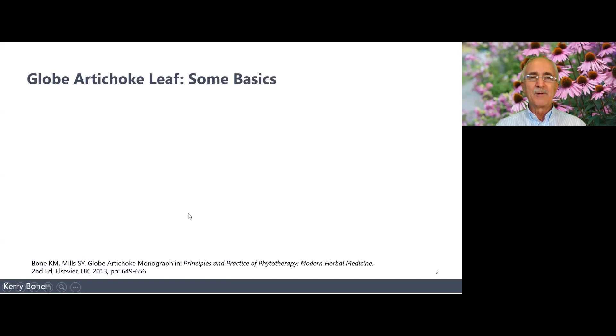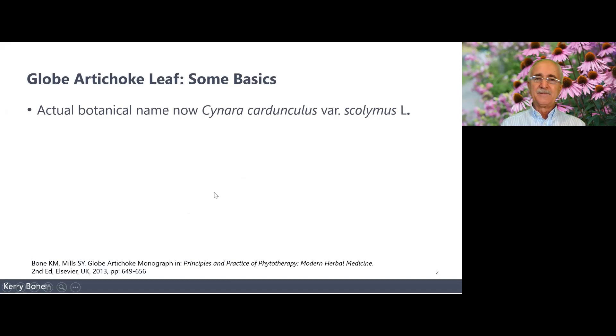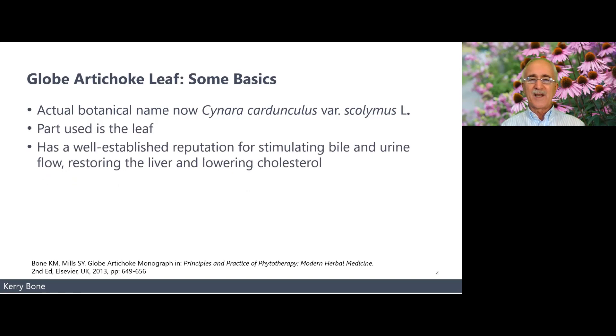I was taught it was Cynara scolymus, but it's now called Cynara cardunculus, variation scolymus. You will still see it referred to in the literature as Cynara scolymus. The part used is the leaf, as mentioned, and it's got a well-established reputation for stimulating bile and urine flow.